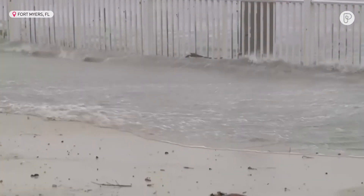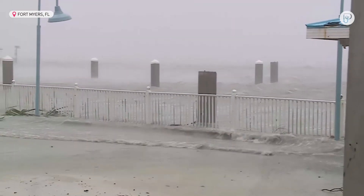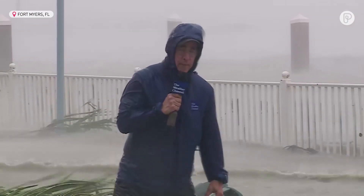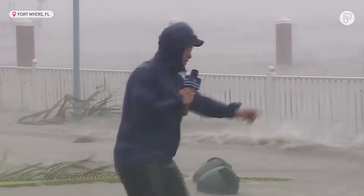We're looking out at the Caloosahatchee River, and that rolls into San Carlos Bay, into the Gulf. There's so much water around, so many harbors. There's water everywhere. The wind's coming right across the Gulf, across Fort Myers Beach and the bay, right into the Caloosahatchee River. The surge is coming up.